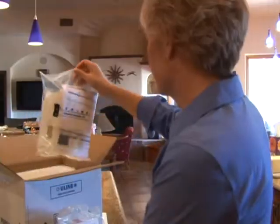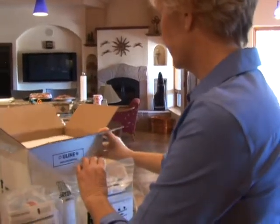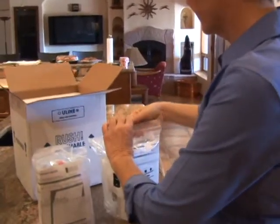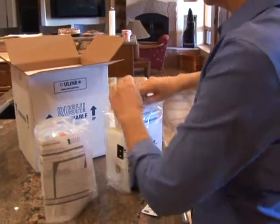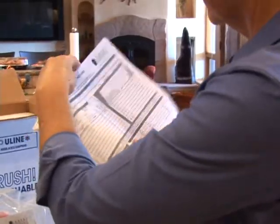The laboratory will send you the sample collection bottles, along with instructions, directly to your home. Included in the instructions will be a chain of custody form, where you will note the location, date, and time of your sample collection.